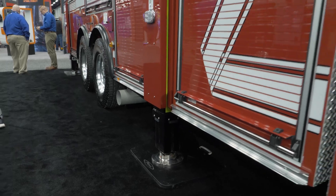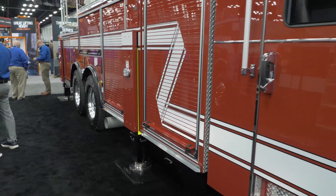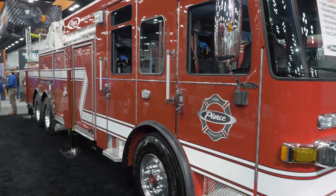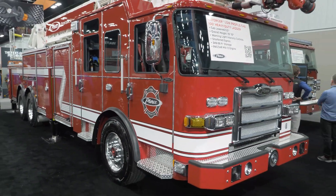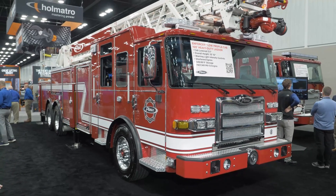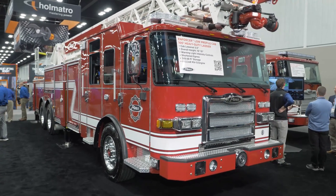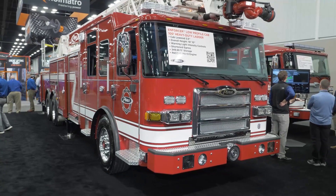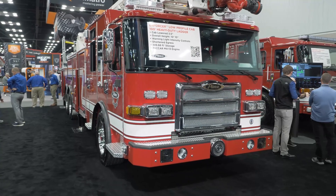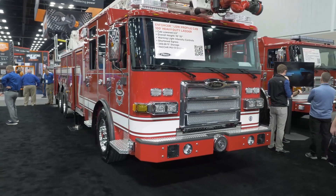This product is mounted on our newest chassis — the low profile enforcer. What we did is take our existing enforcer chassis and lowered it, dropping it down three and a half inches over the frame to get that extra three and a half inches of height off of the cab. This cab can be put on any rear mount aerial or pumper product to get your overall height down as low as possible.